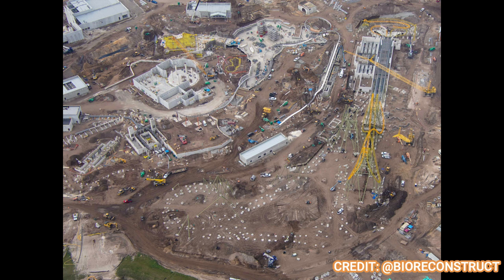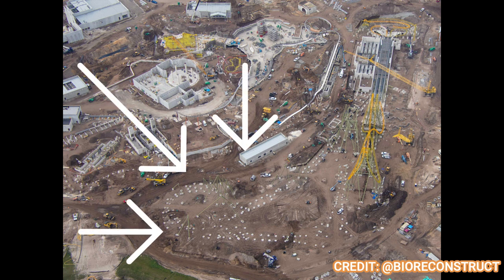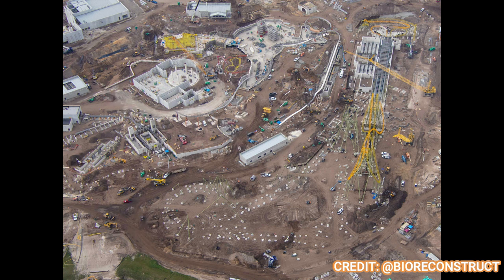This coaster will be absolutely incredible when it's done. Here's a photo of all the footers and supports that are still not done — this has a lot of stuff left to go. A lot of track and supports left to go as it makes that turnaround back to complete the coaster track. This will be a very long coaster — I'm not sure the exact footage, but it'll be very, very long.